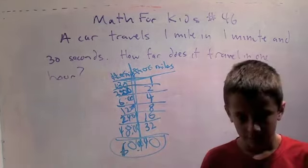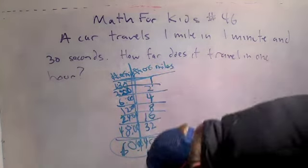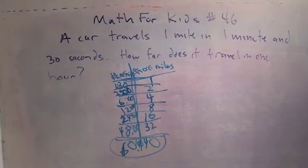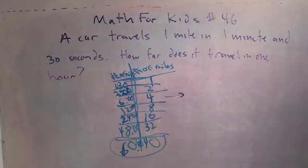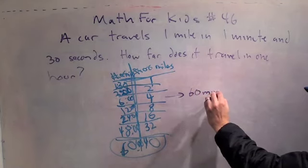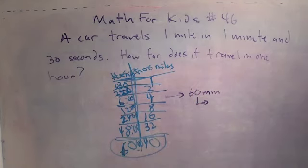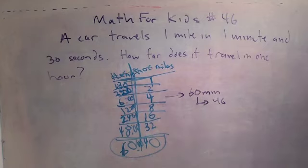Let me show you two other ways you could approach this problem. Right here, when you had six minutes and four miles — what if you just multiplied everything by ten? Sixty minutes and forty miles. Which is where you ended up.